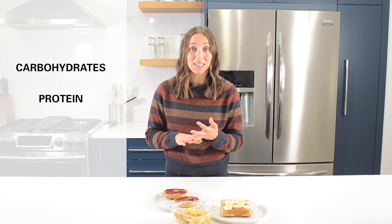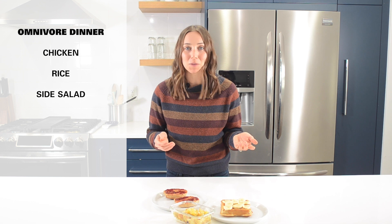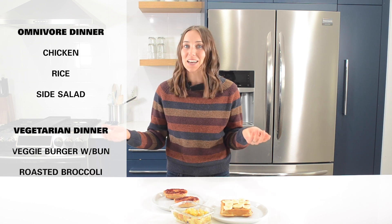Your dinner meal the night before can simply be a well-balanced meal that incorporates carbohydrates, protein, and fat. For an omnivore, this can be as simple as an animal protein like chicken with a starch, a carbohydrate like rice, and a side salad with vinaigrette. Or if you're a vegan or vegetarian, that can be a veggie burger with the bun and a side of roasted broccoli. If you plan on being out the following morning for more than a couple hours, boost carbs at this meal to increase the sugar stores in your muscle and your liver.